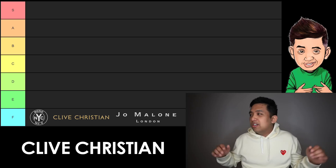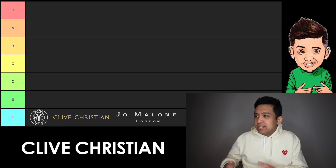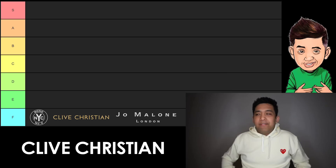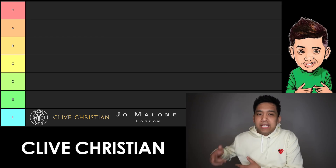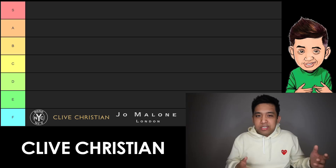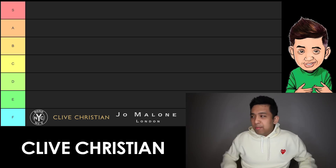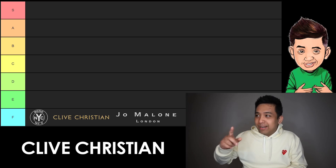Next up, we have Clive Christian. For a brand that's supposed to be the ultimate rich guy fragrance, their best-selling fragrance is a Tuscan Leather clone that isn't even as good as Tuscan Leather. If you want to feel like the ultimate magnanimous rich guy on the mainstream niche level, I'd say Roja Parfums is better in just about every genre Clive Christian covers. So much better — that's why I put Clive Christian in F tier. Sorry to all the Clive Christian fanboys, all 10 of you.